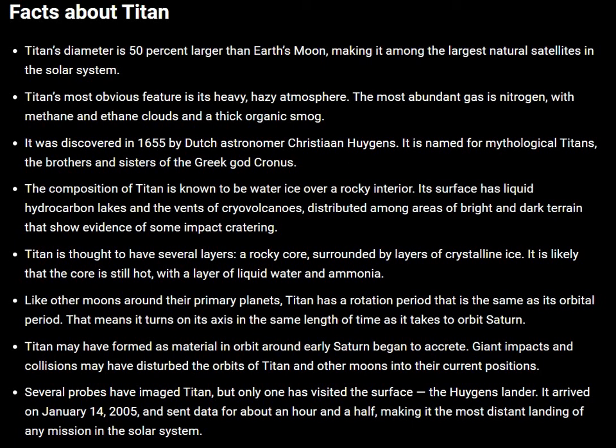Titan's most obvious feature is its heavy, hazy atmosphere. The most abundant gas is nitrogen, with methane and ethane clouds and a thick organic smog.